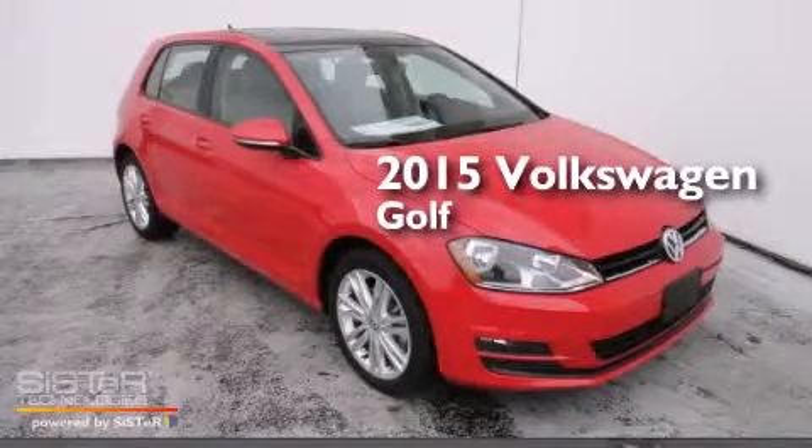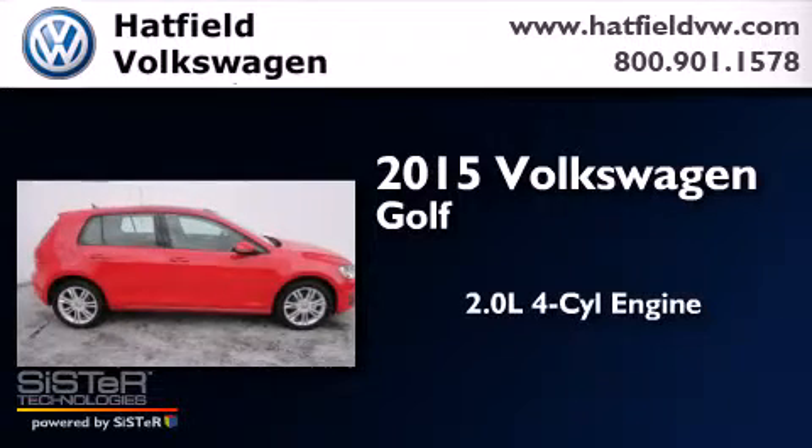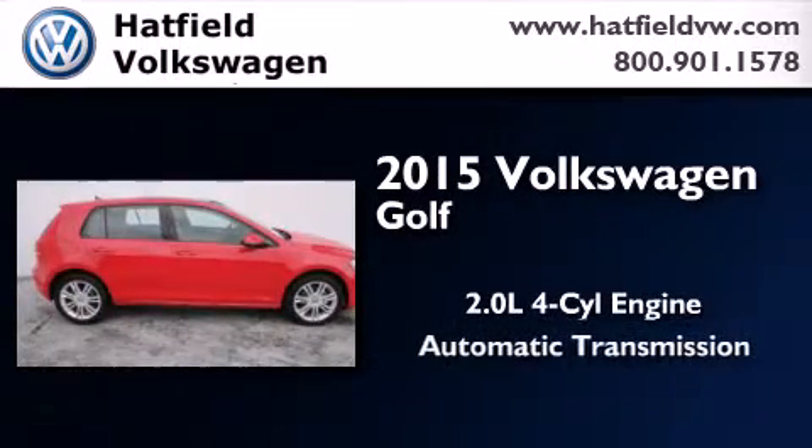This is a brand new 2015 Volkswagen Golf. It has a 2.0-liter four-cylinder engine and an automatic transmission.